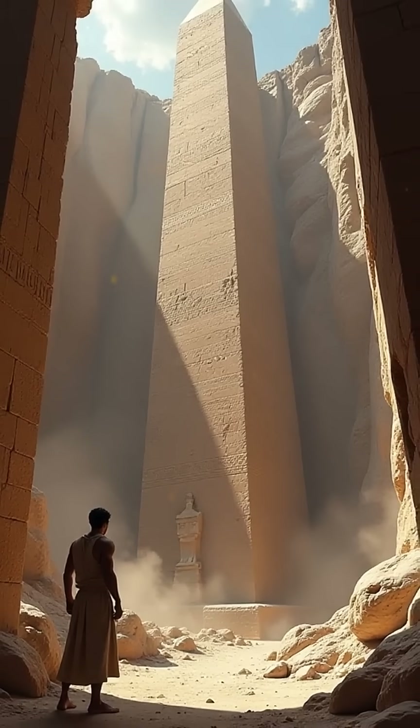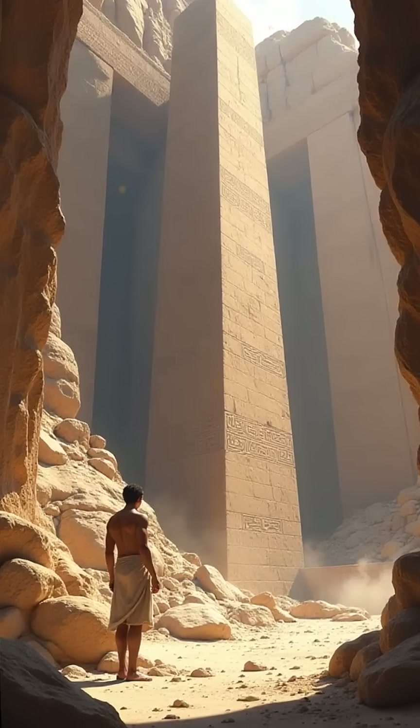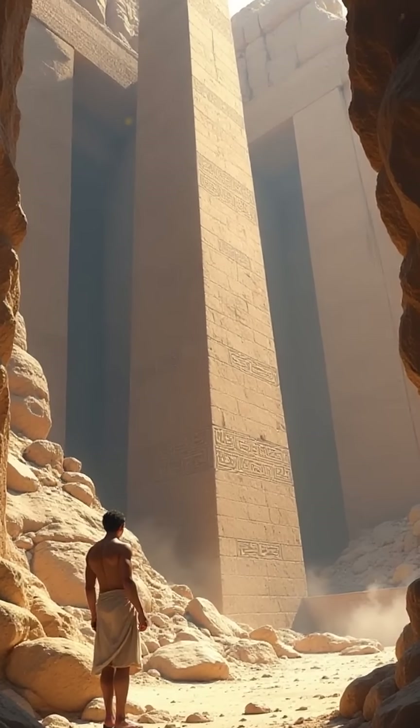The largest known, the unfinished obelisk, weighs over 1,000 tons and remains in its quarry, hinting at the limits of this ancient technology.